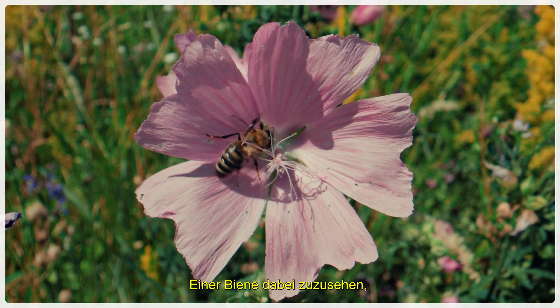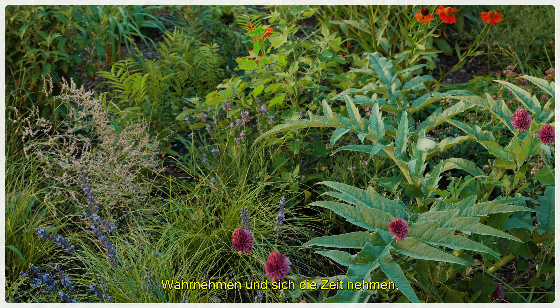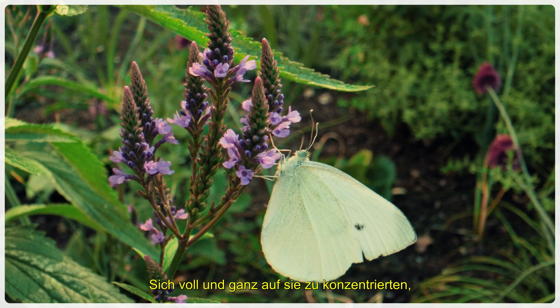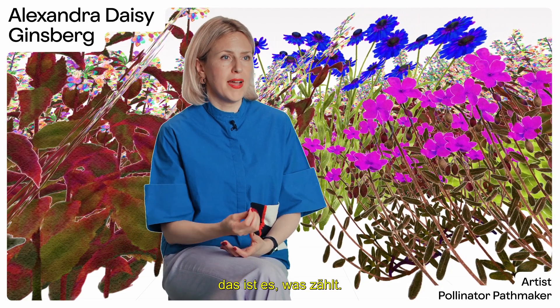Looking at a bee entering the petals of a flower and seeing that as something sublime. Recognising and spending time looking at nature, shifting ourselves away from everything else, and actually centering ourselves and saying: well, that's what matters.